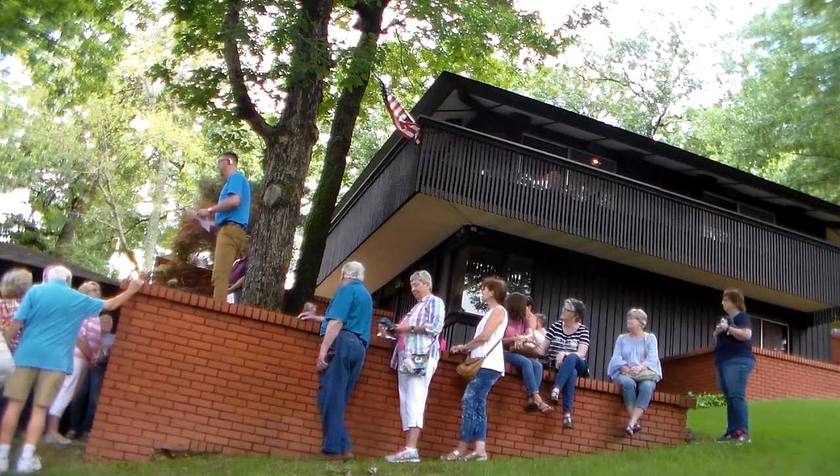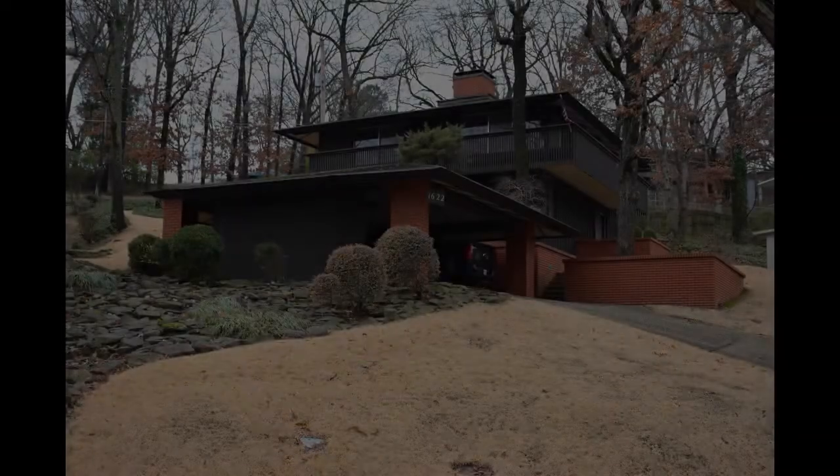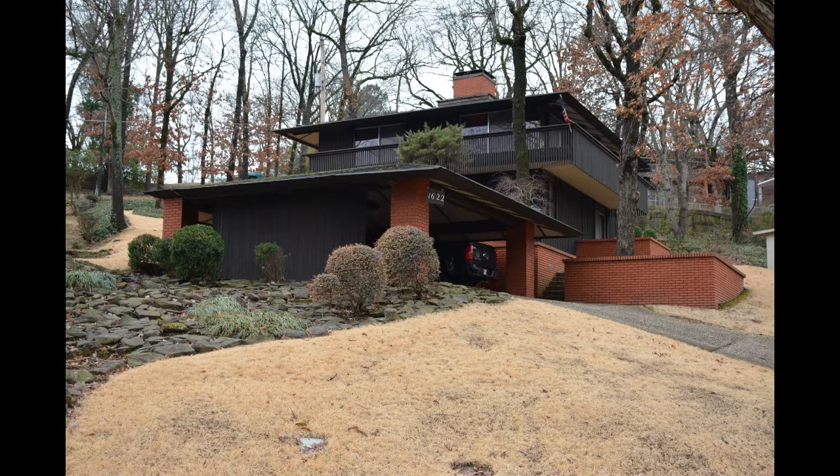The Herb Daniel House, which was completed in 1965 — the main house was — is a unique example of Frank Lloyd Wright's organic modern architecture, designed by Frank Dowdy and built in North Little Rock.